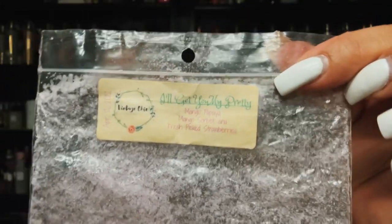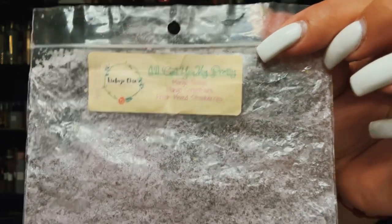I finished I'll Get You My Pretty — mango papaya, mango sorbet, and fresh picked strawberries. I enjoyed this because I love mango, peach, and strawberries together. It reminded me of California Loving or California Dreaming by her. Really pretty with the strawberry and the mango.